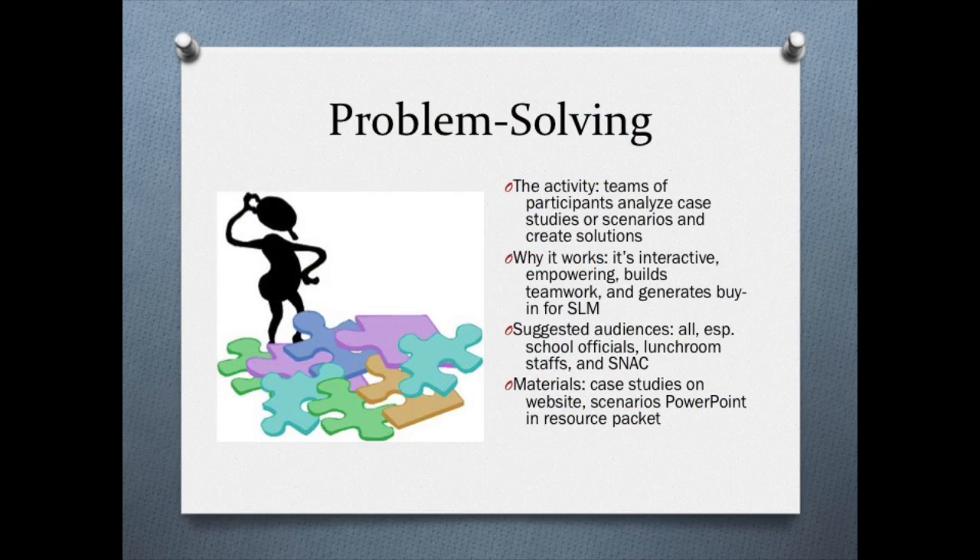This activity is problem solving. In it, teams of participants analyze case studies involving lunchroom scenarios and attack the problems from different perspectives. For example, a parent, a teacher, a student, a school administrator, and a school food service worker might change roles. This works because it's interactive, engaging, empowering, and creates a lot of buy-in for your school lunchroom makeover.